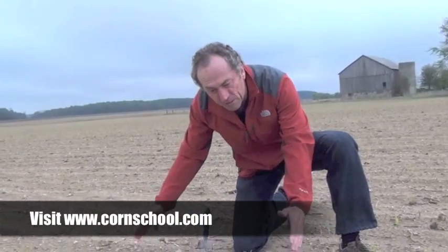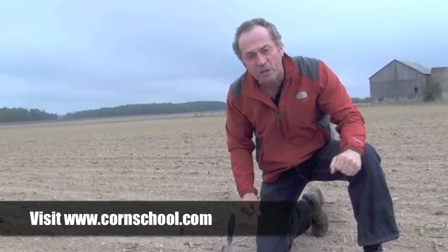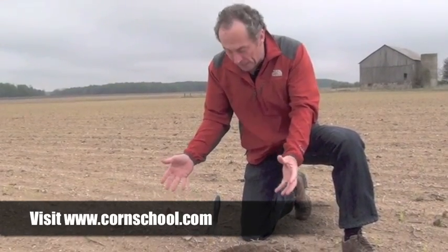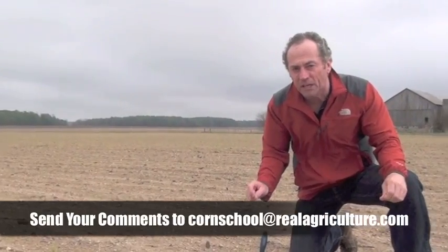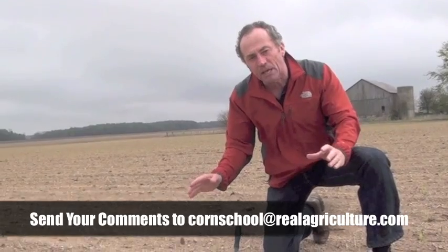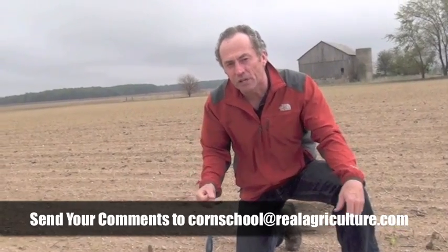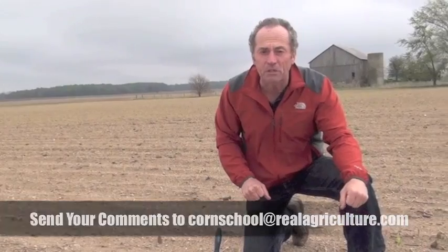Because of that we end up with gaps in the stand, and those gaps are certainly going to cost us some yield. There's not anything we can do at this stage. It's a good enough stand — we're not going to replant — but it certainly has had an impact. We're very lucky it wasn't more significant. Had it turned cold and wet, we might be looking at a lot of fields at twenty to twenty-one thousand stand instead of thirty to thirty-two thousand plant population.